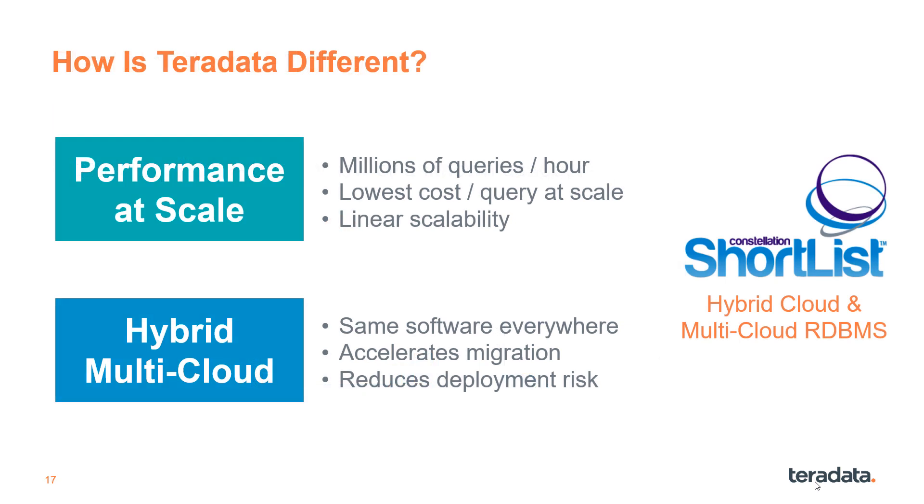How is Teradata different? We can boil it down to two key areas. Performance at scale is what we're known for — we're talking millions of queries an hour, which other databases just cannot handle. And hybrid multi-cloud is important because consistent software everywhere, across every deployment option, means migrating workloads is faster and lower risk.